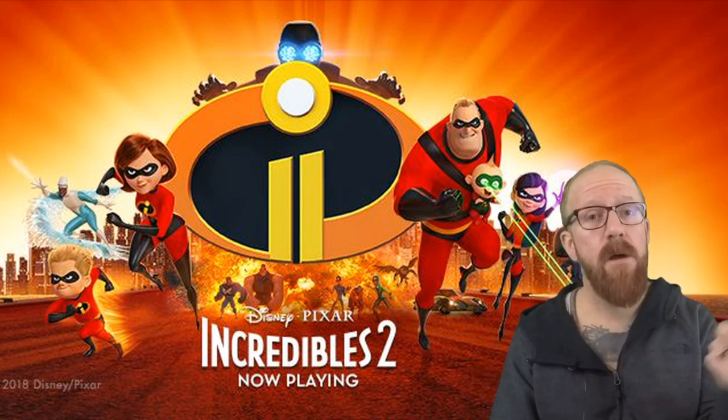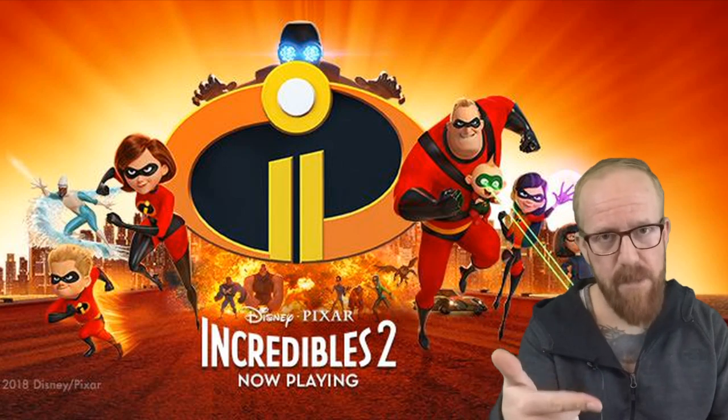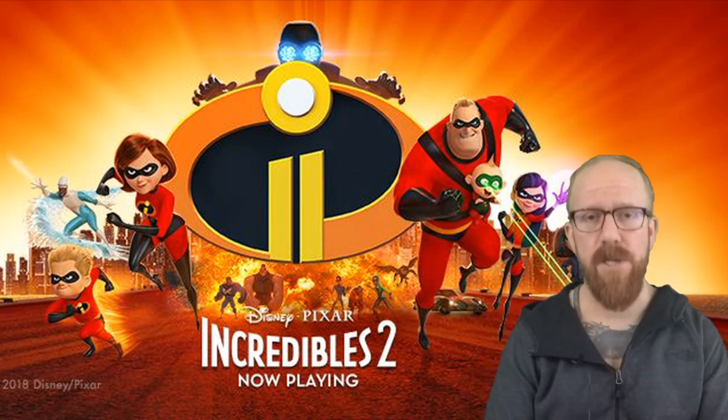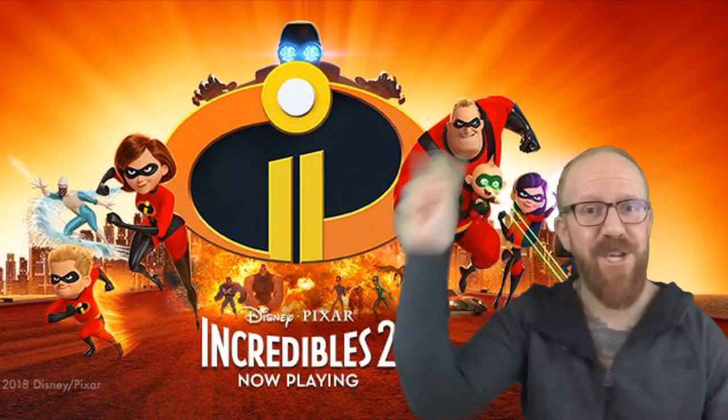So did you guys pick this up? What did you like about the Steelbook? What do you like about Incredibles 2? Let us know in the comments below. And as always, don't forget to hit subscribe. This is Logan Myers signing out with my favorite family of superheroes. Until the next Steelbook unboxing. Cheese!